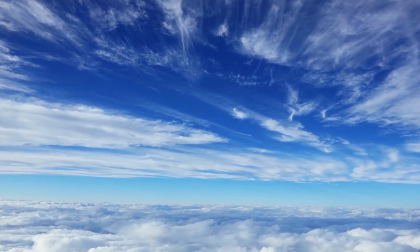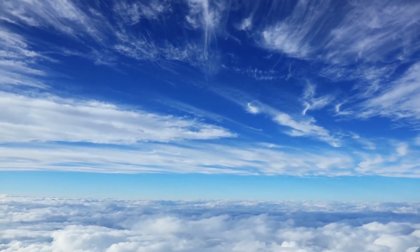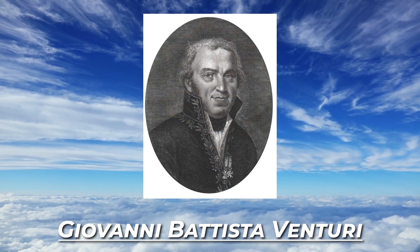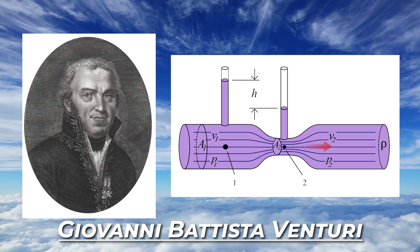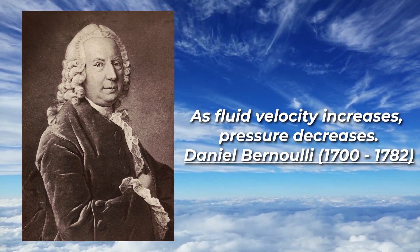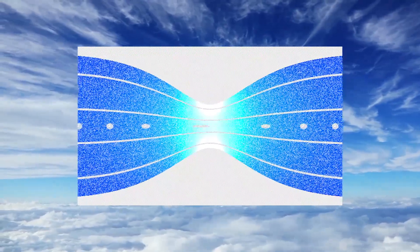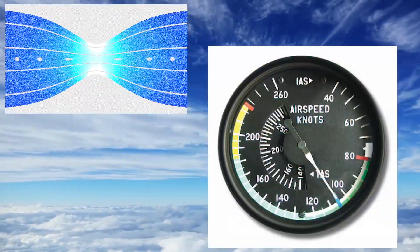The science behind measuring fluid flow began in the 18th century with two major discoveries. Italian physicist Giovanni Battista Venturi observed that fluid speeds up and pressure drops when passing through a narrow section of a pipe — a concept known as the Venturi effect, based on Bernoulli's principle, which states that as fluid velocity increases, pressure decreases. The Venturi tube uses this effect to measure flow rates and has been used in aviation for carburetors, vacuum systems, and older airspeed indicators.